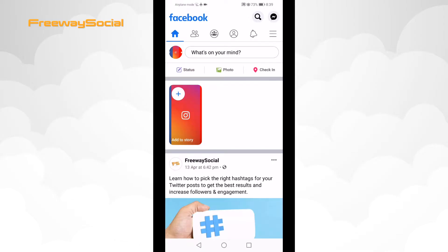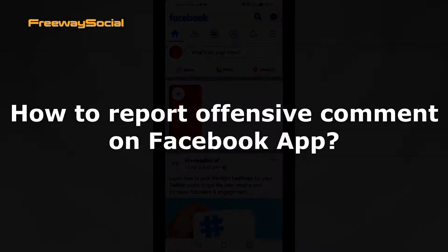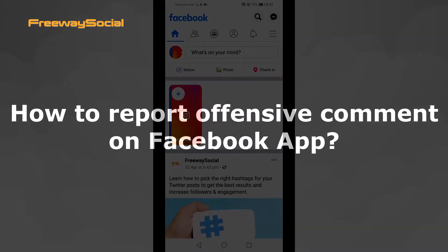Hey, what's up, guys! This is Thomas from FreewaySocial.com and in this video I will show you how to report an offensive comment on the Facebook app.